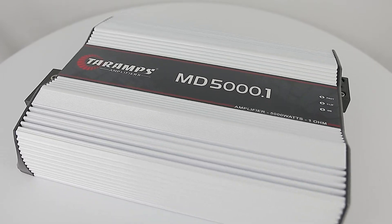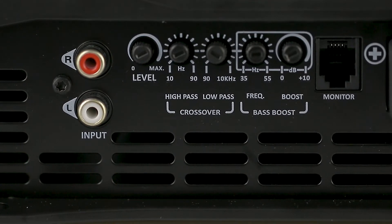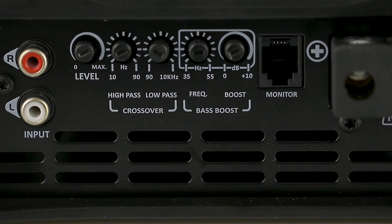Let us check for more details. Audio input via RCA. Adjustable level. High-pass variable from 10Hz to 90Hz. Low-pass variable from 90Hz to 10kHz. Bass boost that allows you to boost up to 10dB frequencies between 35 and 55Hz, selected through frequency adjustment.